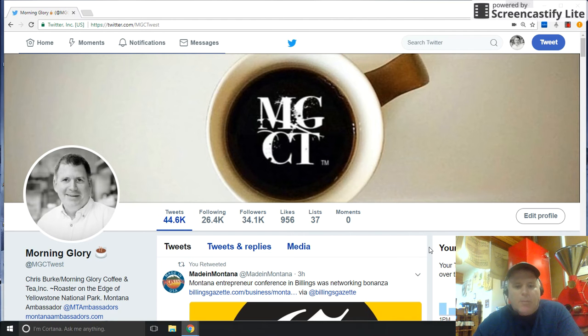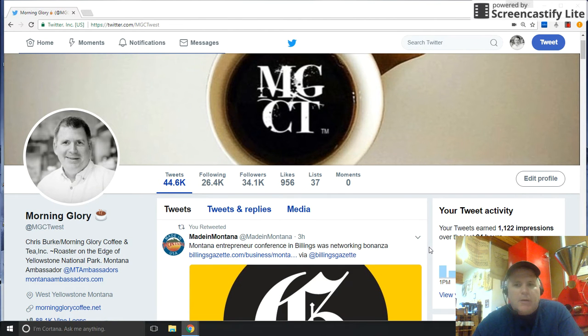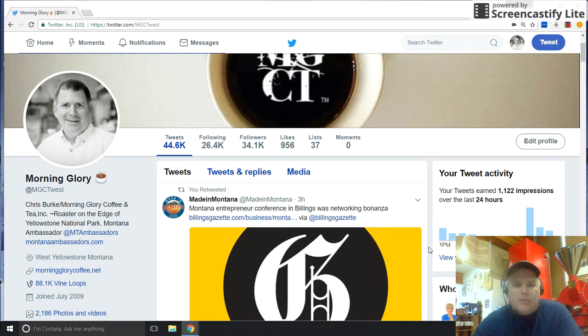Hello everyone, this is Chris Burke at Morning Glory Coffee and Tea in West Yellowstone, Montana. I'm going to take a moment to show you how we're engaging on Twitter with our followers and customers, and also what we're doing with the Montana Ambassadors page to increase their reach.